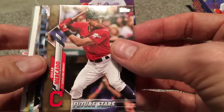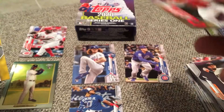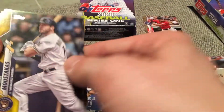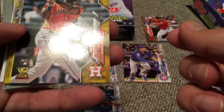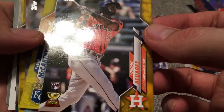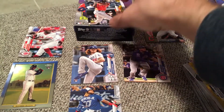Oh, here's a gold Oscar Mercado — future star. Mercado had a good year last year. This is numbered 78 out of 2020 — that's another nice one. I'm going to put that one up here. So this first box is pretty nice. Moustakas. Oh, and look at this — we've got Alvarez again. This time the regular Jordan — looks like it's in great shape too. I'm going to have to get some sleeves for these guys.